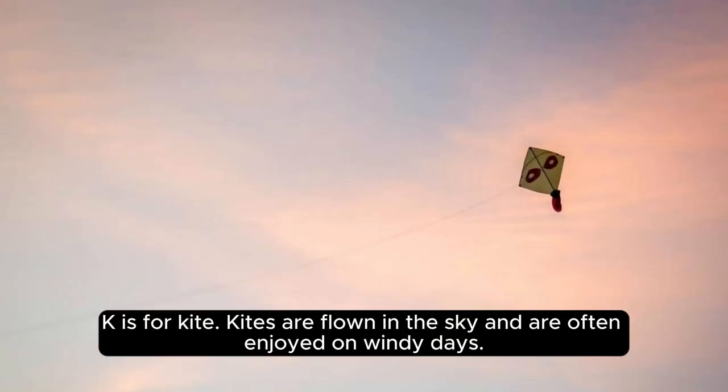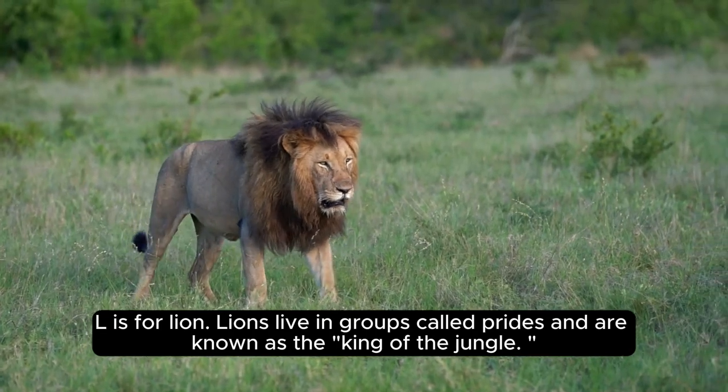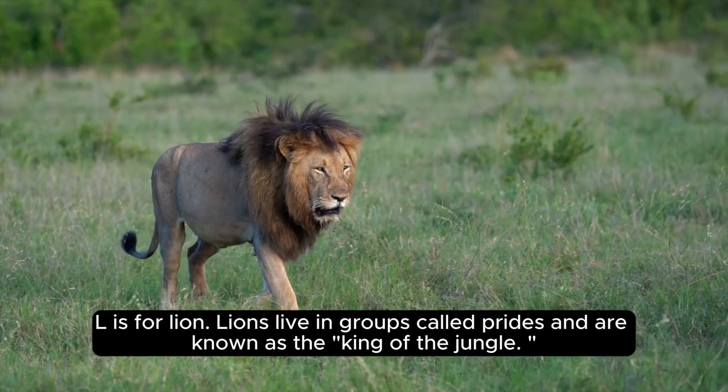K is for kite. Kites are flown in the sky and are often enjoyed on windy days. L is for lion. Lions live in groups called prides and are known as the king of the jungle.